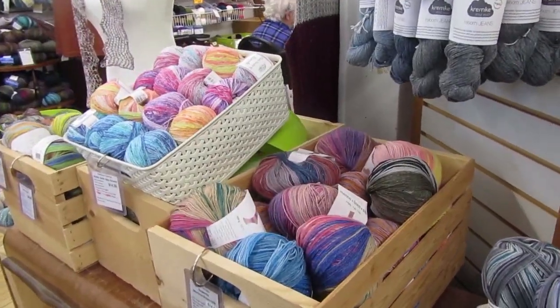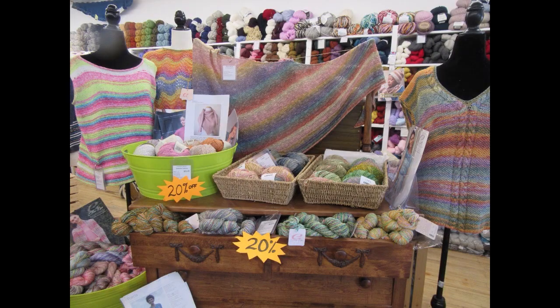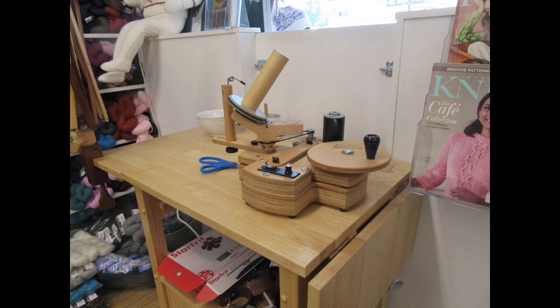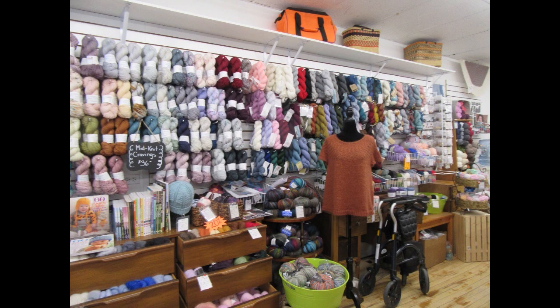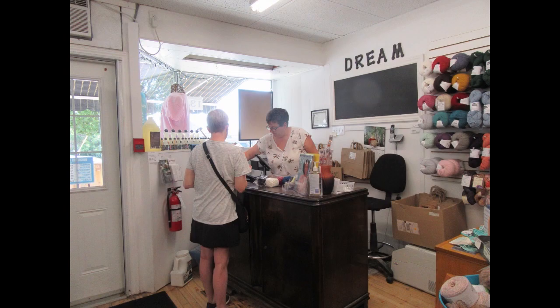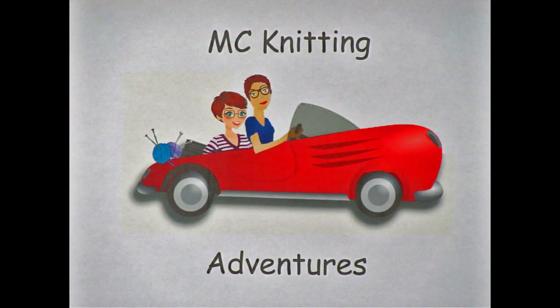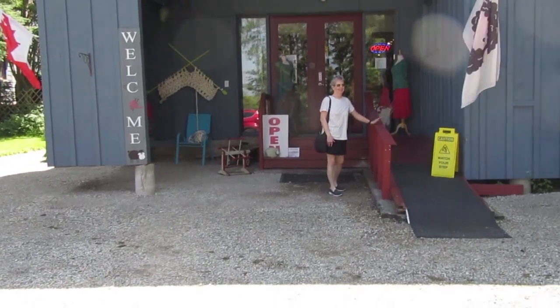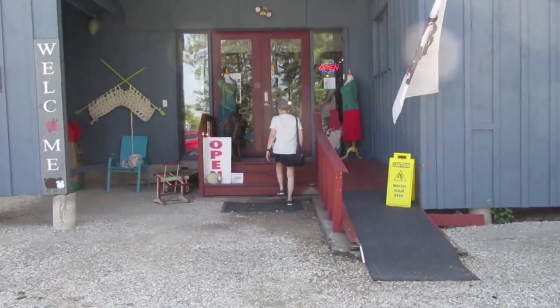There was a sign in the store for Mid-Knit Cravings — a yarn made in Manitoba — and Wool and Silk Company is the only retailer carrying it in Ontario. They also spotted a beautiful wool winder and lots of great samples. Then on to Linda's Craftique in Mono, Ontario — up the stairs to be greeted by two puppies.